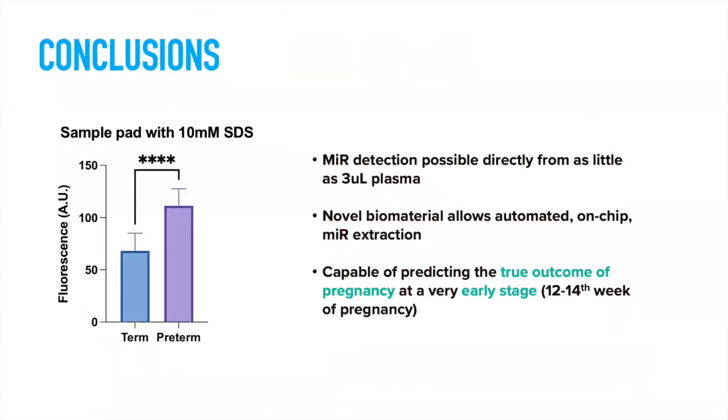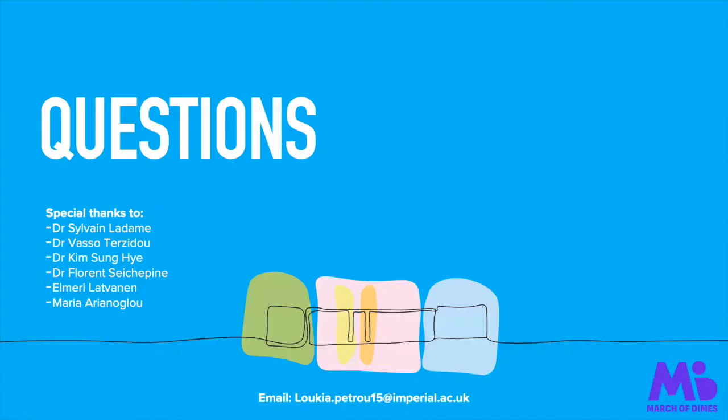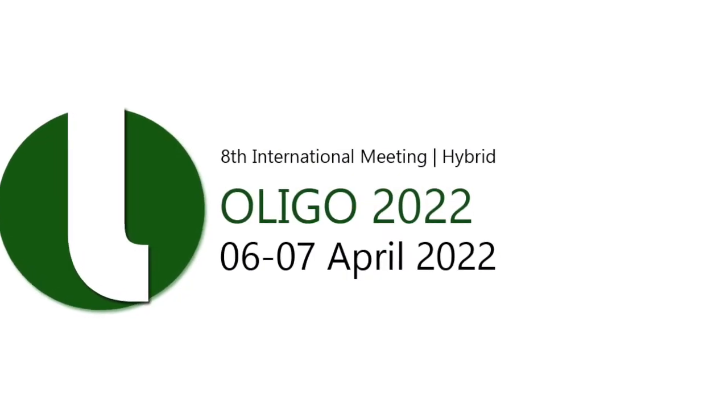In conclusion, microRNA-A150 detection is possible directly from as little as three microliters of plasma. This novel biomaterial allows for automated, on-chip microRNA extraction and is capable of predicting the true outcome of pregnancy at a very early stage — between the 12th and 14th week of pregnancy, which is when the samples were collected. Thank you very much for listening, and special thanks to my supervisors.